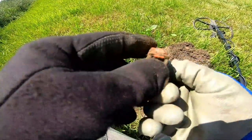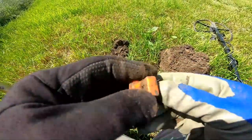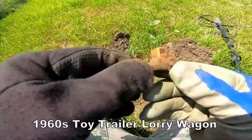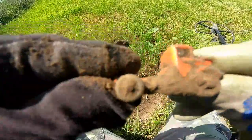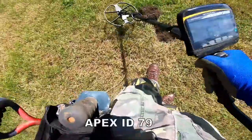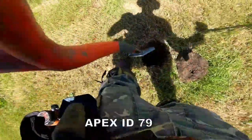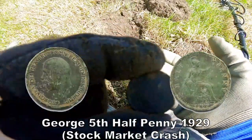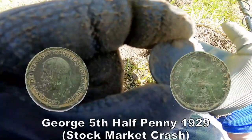Look at that little toy — oh, a truck! A 1960s toy wagon of some kind. And here we go — a half penny, George the Fifth. Half penny, George the Fifth.